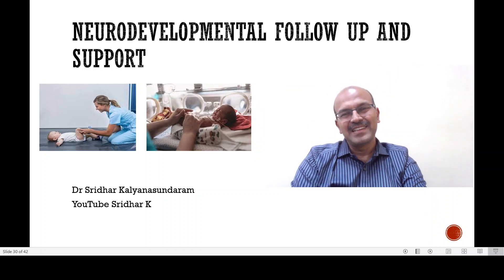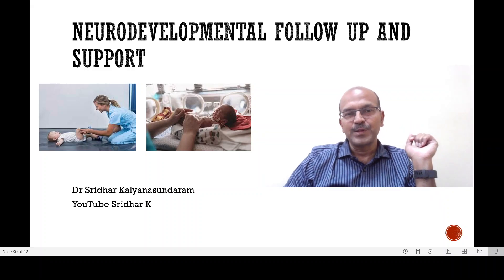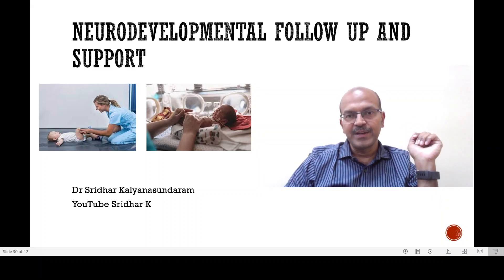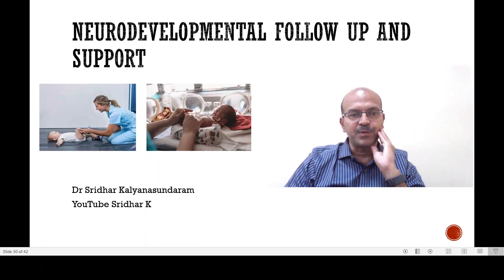Hi, I am Dr. Sridhar Kalyana Sundaram. Welcome to my channel. I hope you are following the series on neurodevelopment and in this final video, I will be discussing neurodevelopmental follow-up and the different multidisciplinary support that we have for this.